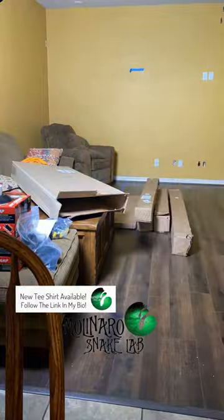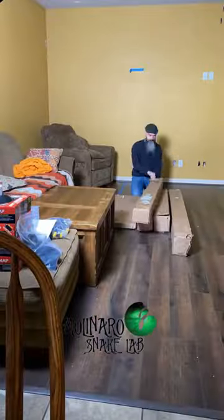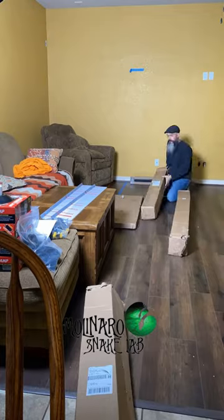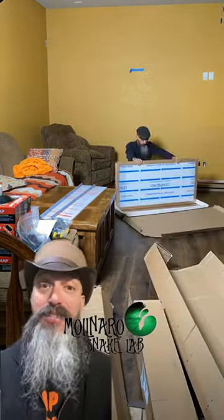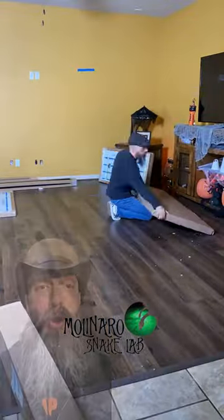I'll be honest, I'm not the greatest of builders, so I'm hoping that this thing is pretty easy to put together. According to customcages.com, the first step is to unbox everything, make sure you have all the pieces, and get organized. I don't have any help today and it's getting late, so I think I'm just going to get everything organized and then we'll start building tomorrow.